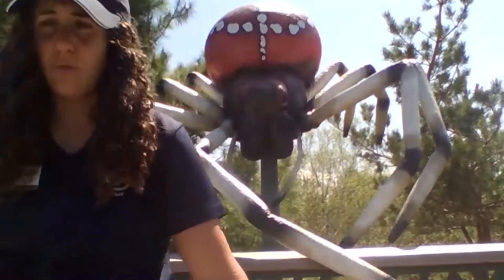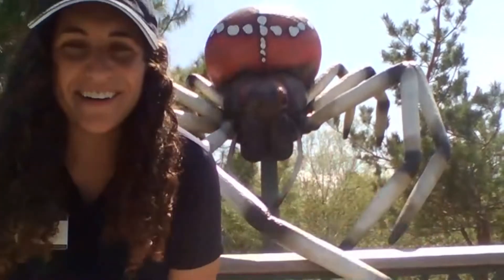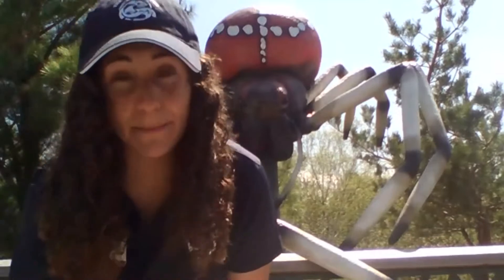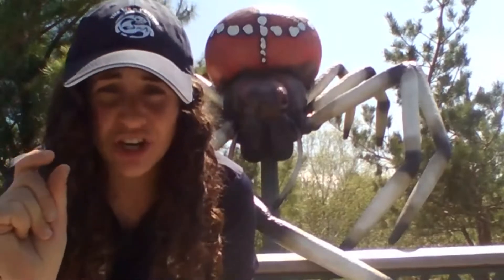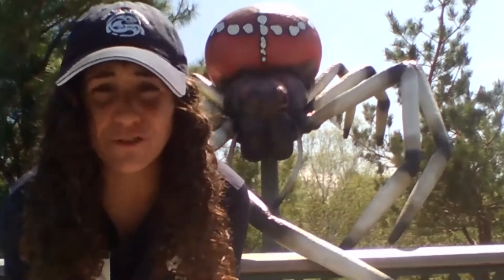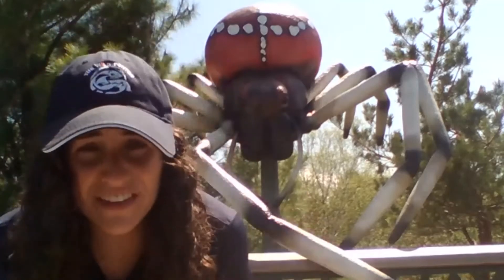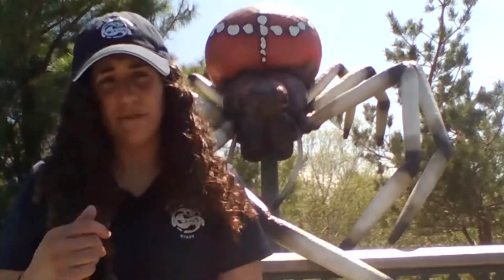Svetlana is a giant shamrock spider. We chose a shamrock spider because they are members of the orb-weaving family — they weave webs similar to our interactive web here at the Wild Center. Svetlana is about a hundred times the size of a typical shamrock spider. Females are about three-quarters of an inch, and males are even smaller, about a quarter to a half of an inch. These spiders are relatively small, but I like to say that although shamrock spiders are not green, we are very lucky to have them.